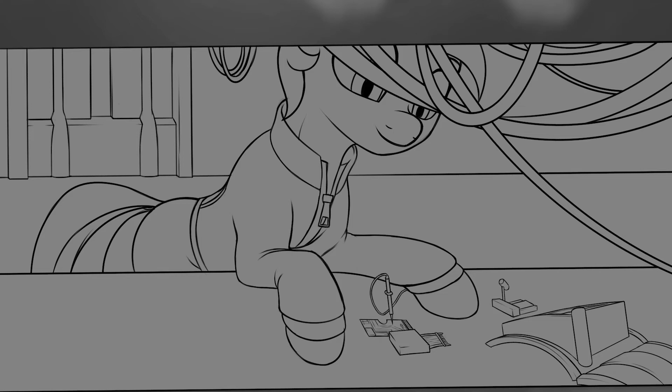Every pony in Stable 2 had a Pip Buck. All that stuff I mentioned, most ponies don't even use half of it. They just use it to tune into the stable's broadcast, listen to the sweet voice of Velvet Remedy in the evenings, with the latest school singing competitions during the day. The stable had two soccer leagues — one which allowed SATs and one which prohibited it. Otherwise, most ponies paid their Pip Bucks almost no attention at all.